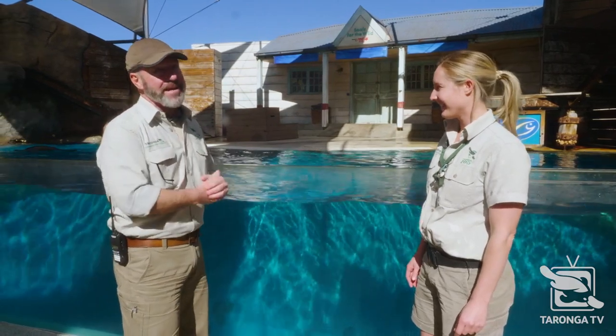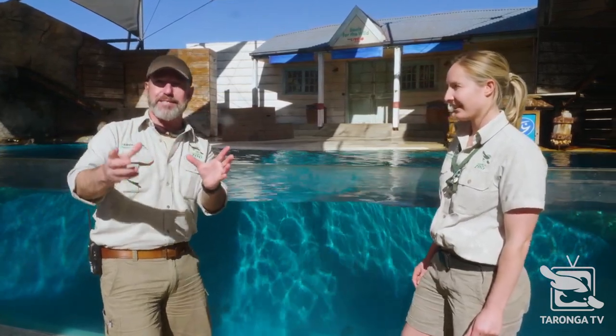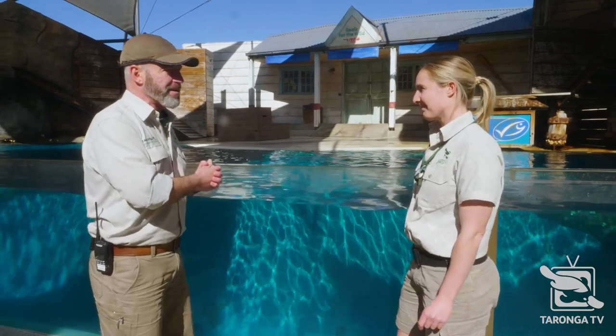Hi everyone, welcome to National Science Week. The theme is deep blue and we're really lucky to be near our deep blue here at the Taronga Seal Theatre. I'm with Keeper Ree and she's going to tell us about some incredible creatures. We wanted to start with the best first and get you enthused and pumped up for National Science Week. We have some very, very special creatures in here.